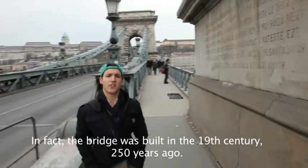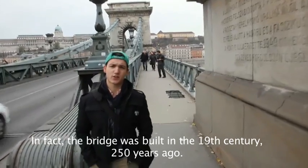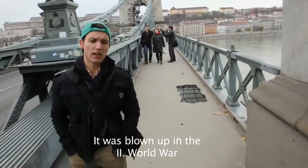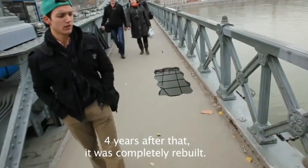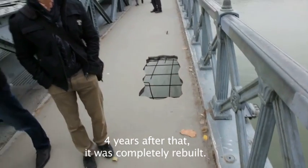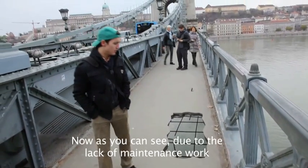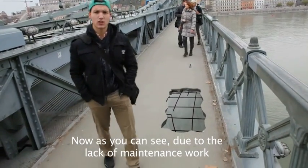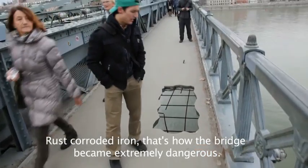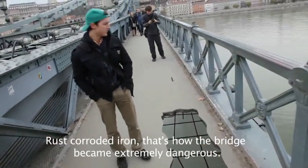In fact, the bridge was built in the 19th century, 250 years ago, and it was blown up in the Second World War. After that, for four years, it was completely rebuilt. And now, as you can see, due to the lack of maintenance work, rust corroded the iron, and that's how the bridge became extremely dangerous.